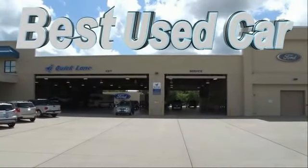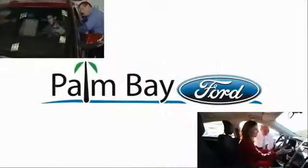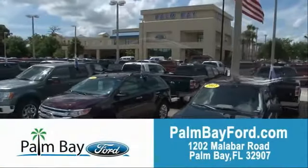Plus, the best used car warranty. If it breaks, we fix it. Period. Come to Palm Bay Ford and experience the difference for yourself. At Palm Bay Ford.